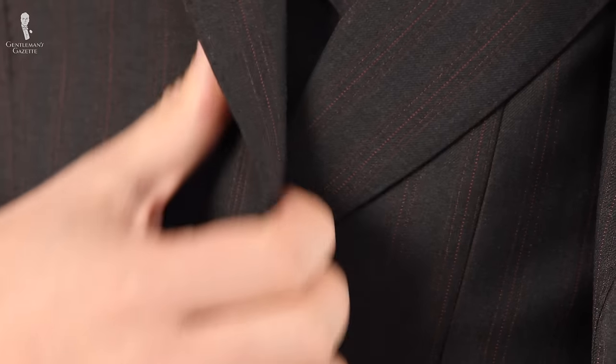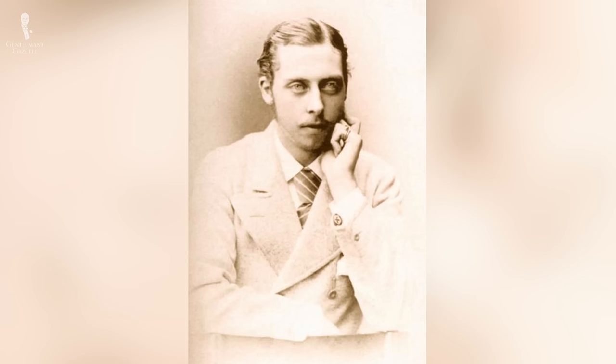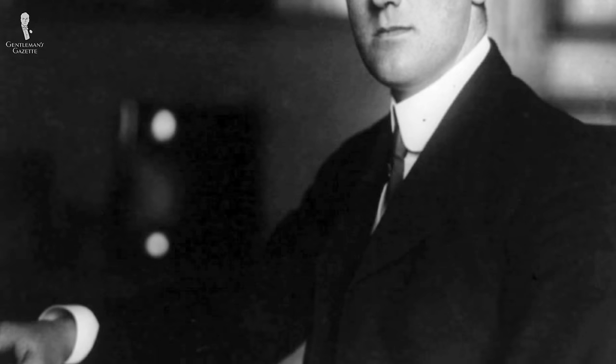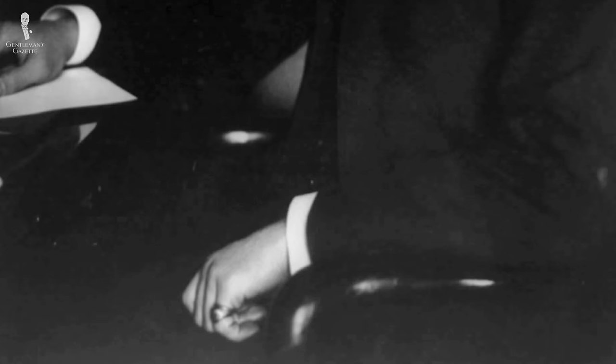So once you've decided a signet ring is right for you, what finger should you wear it on? In Germany, some people wear it on their ring finger, and I've also seen that in the US. In Britain, traditionally, the signet ring is worn on the pinky finger of the left hand. During Victorian times, men would wear their pinky ring and their wedding band stashed together on the left pinky finger. For example, here you can see Prince Leopold, the son of Queen Victoria in the 1870s, wearing both rings in that fashion. Also in the US, the young FDR wore exactly that same combination and had inherited the signet ring from his father.